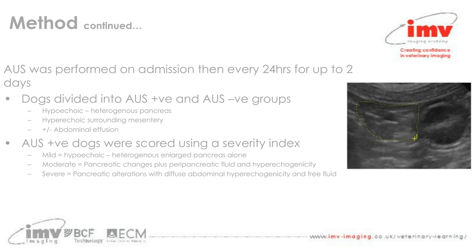Abdominal ultrasound was performed on admission and then every 24 hours up to two days. Dogs were divided into those with ultrasound-positive signs of acute pancreatitis and those without — looking for a hypoechoic, heterogeneous pancreas, hyperechoic surrounding mesenteric tissue, and the presence of abdominal effusion. Dogs with positive ultrasound signs were scored using a severity index: mild if only pancreatic changes were present, moderate if those changes were accompanied by altered echogenicity of surrounding fat and focal abdominal fluid, and severe if there was diffuse mesenteric fat hyperechogenicity and more diffuse free fluid throughout the abdomen.